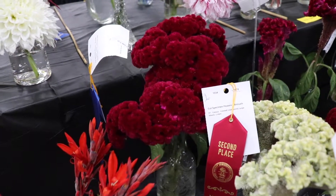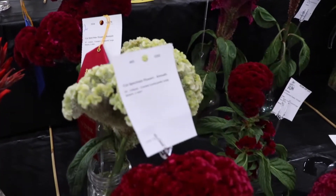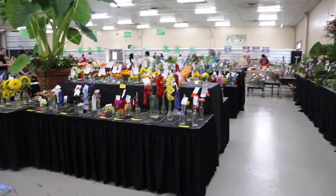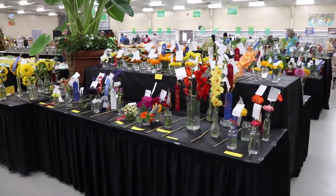In addition to all that amazing produce, I love the flowers on display, and these are always my favorite. They look like velvet. If you happen to know the name of the flower, comment below because I forgot to look it up!